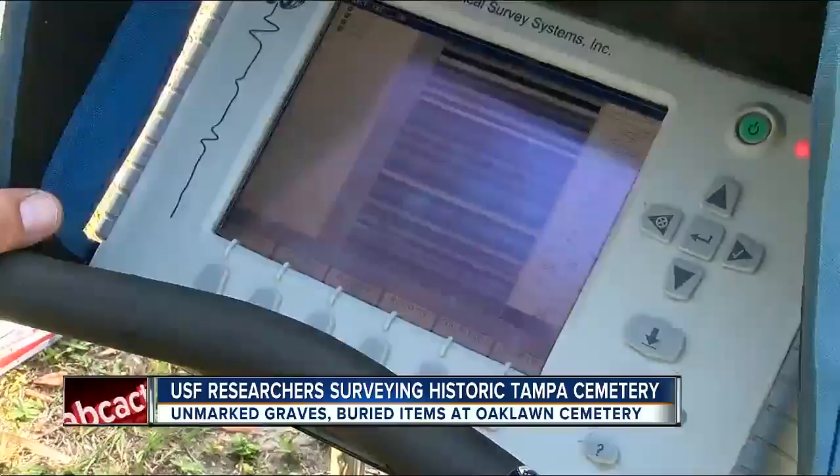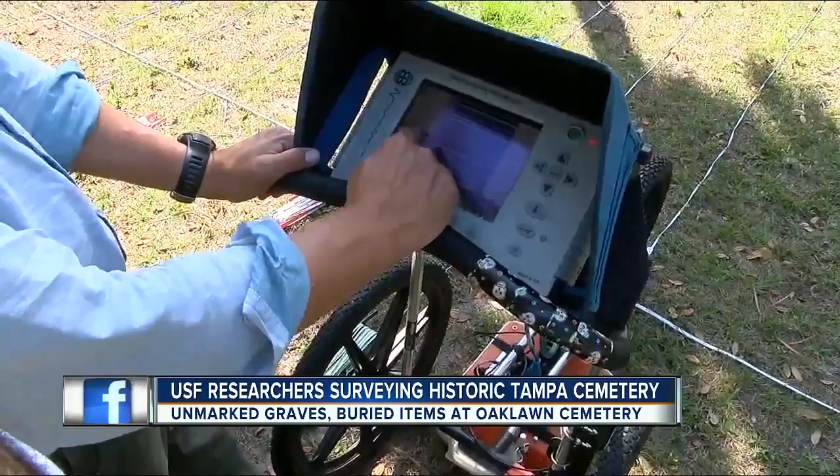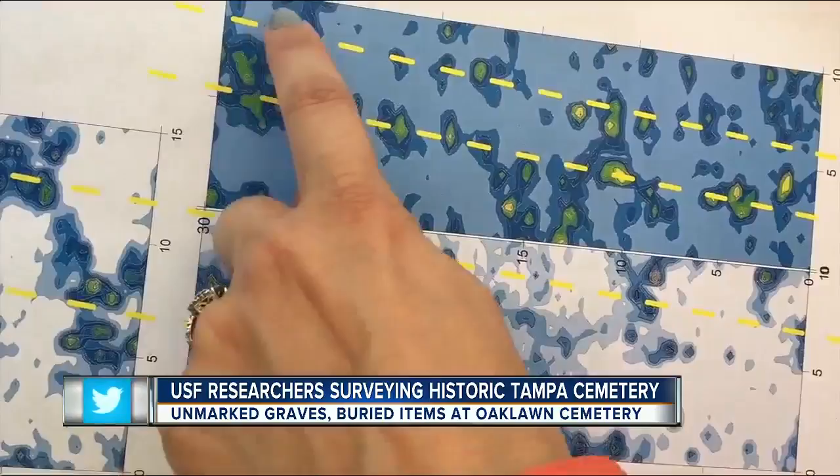It is transmitting an electromagnetic pulse and receiving it as it bounces back off the soil layers. There's no official record of what's in Oaklawn Cemetery, but the city of Tampa is now funding a project using radar and mapping techniques to make one.